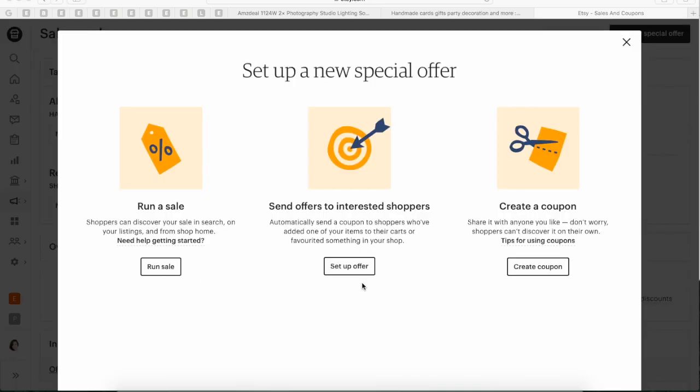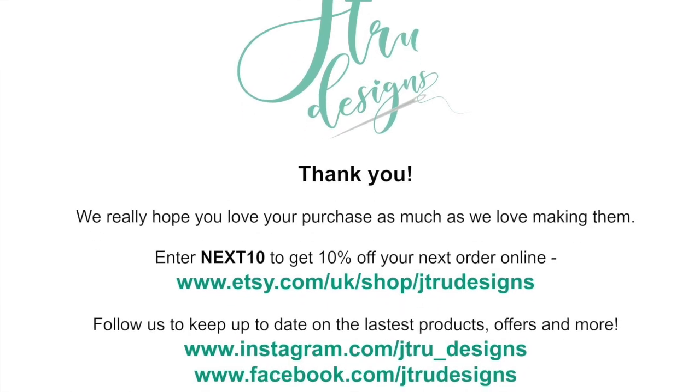And finally, tip number five. Everybody loves a discount whether it's big or small. When a customer sees something they like that's on sale in your shop, they are more likely to view other items in your shop as well, and this could potentially lead to a bigger sale. There are three types of promotions you can create: run a sale, send offers to interested shoppers, and create a coupon. I've used all three so far and it's definitely helped my shop get more traffic and sales. I always pop one of these flyers out with a coupon code on it, just so that the customer can get some discount whenever they come back to shop again. This has my name and social media on it, so this is a great way to promote yourself as well — and believe me, this has worked wonders.